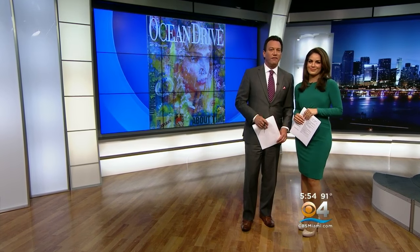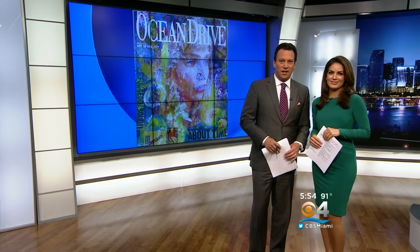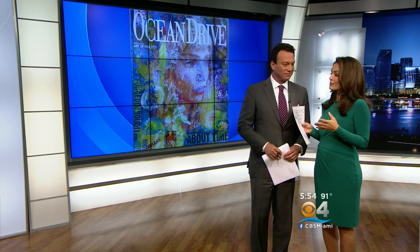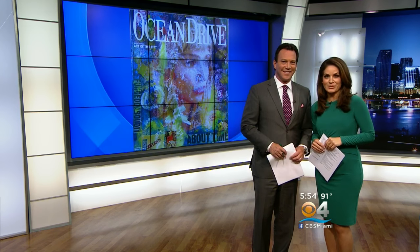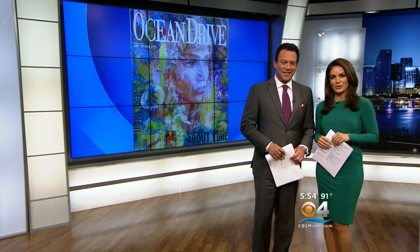Ocean Drive Magazine has put out a limited edition this month in their Art of the City issue, featuring the work of famed muralist and photographer Peter Tanke. Tanke creates art with a giant Polaroid — a camera popular in the 1970s but now virtually extinct — and one of these pieces is being auctioned off for charity today and tomorrow. CBS4's Lisa Petrillo talked to him at his studio and gallery in Wynwood.